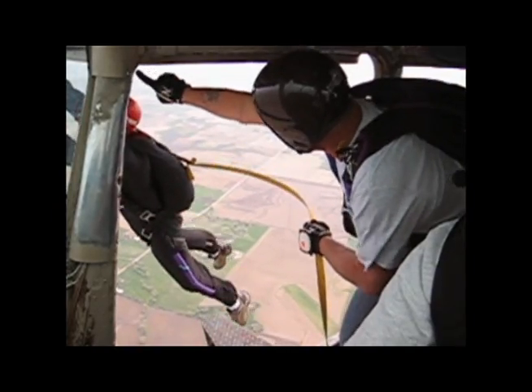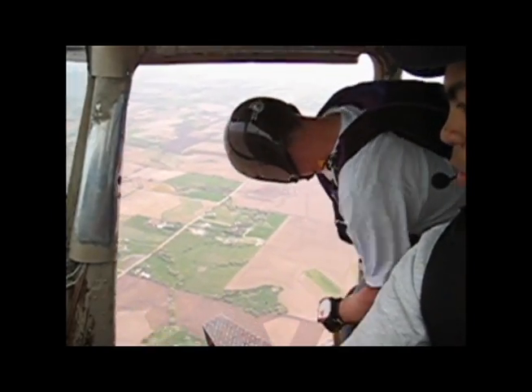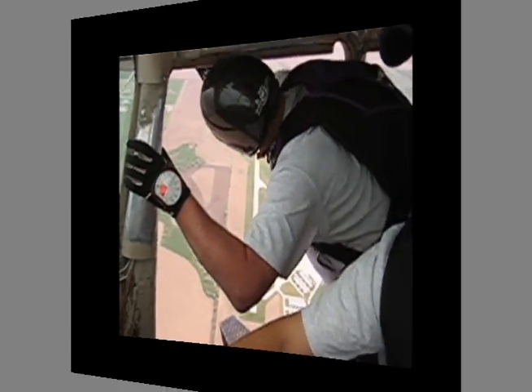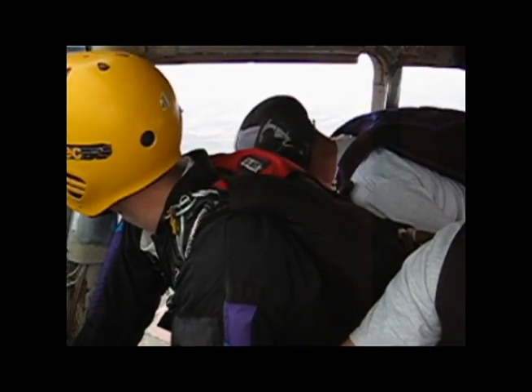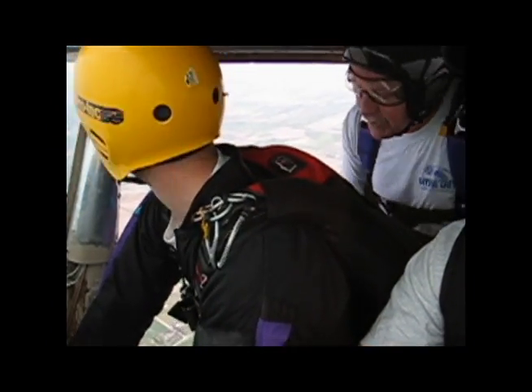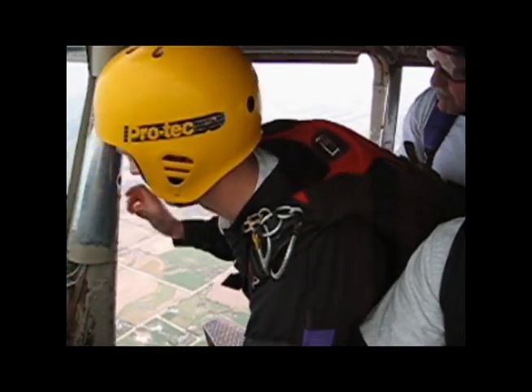Go Phil! Hey! Hey! Back up! Fly him out! Yeah!